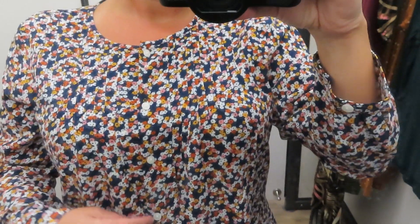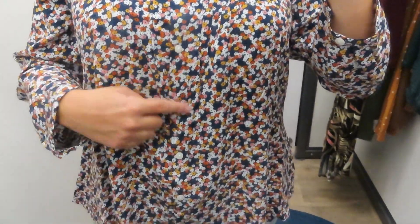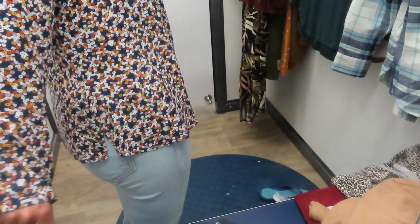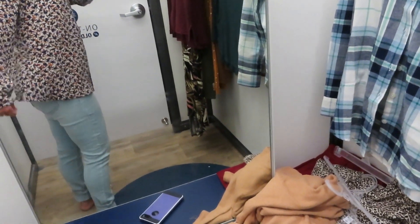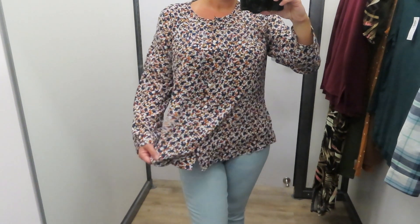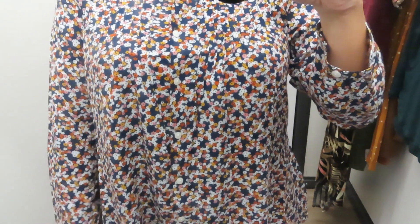Next up is this really cute blousey top — very loose and fun fall colors: mustard, blue, and orange. It has functioning buttons all the way down and is really comfortable. This would be perfect for work in a business casual office. It has a little slit on the side for detail, a button at the wrist, and it's nice and loose and flowy. It would look good with slacks or jeans. I got it in a size medium so it would fit a bit looser — very cute for fall.